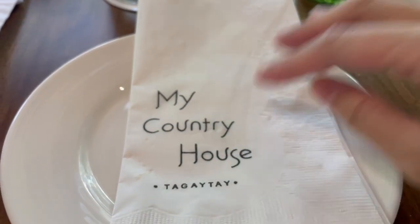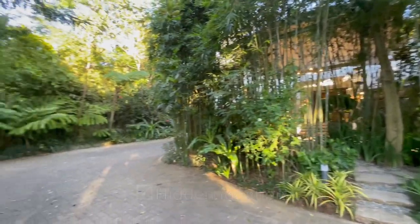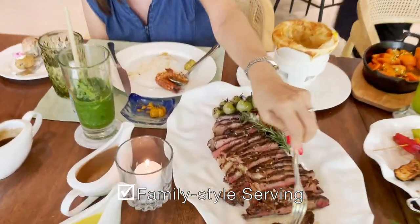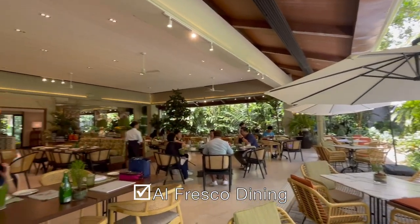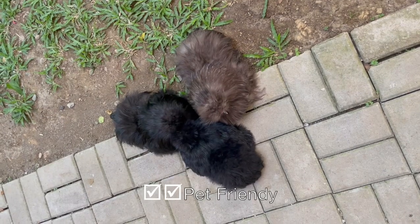This place ticks everything off my list of restaurant must-haves. Hidden location, check. Heirloom recipes, check. Family style serving, check. Alfresco dining, check. Instagrammable garden nooks, check. Pet friendly, double check.